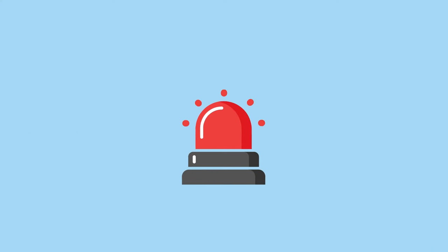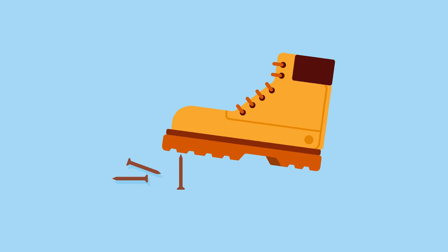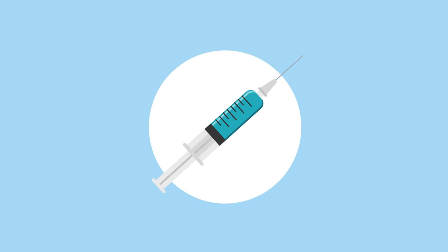Sometimes, though, a doctor may recommend that you get an emergency tetanus shot, even if you're up to date on your vaccines. If you step on a rusty nail, for example, your doctor might give you another tetanus booster, just to be safe.